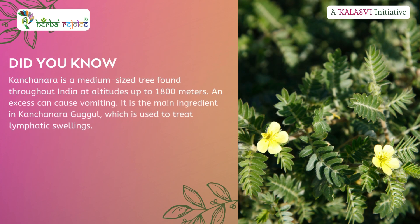Did you know? Kanchanara is a versatile and potent herb for managing various health issues, particularly those related to the lymphatic system, gynecology, and skin conditions. Its astringent properties make it a strong remedy, and it should be used with caution in specific conditions like pregnancy and constipation.